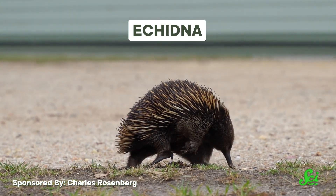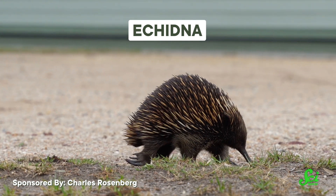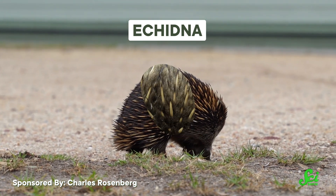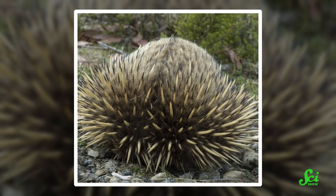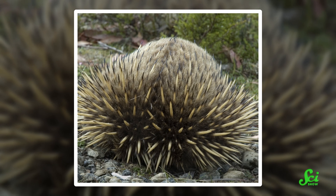And echidnas have taken the paniculus carnosus muscle and really rolled with it. Echidnas are monotremes, which are the group of mammals that lay eggs. They have sharp spines all over their bodies, kind of similar to porcupines. But unlike porcupines, echidnas have adapted to roll into a tight ball and point their spikes outward as a defensive strategy, which they can do thanks to their paniculus carnosus muscle.